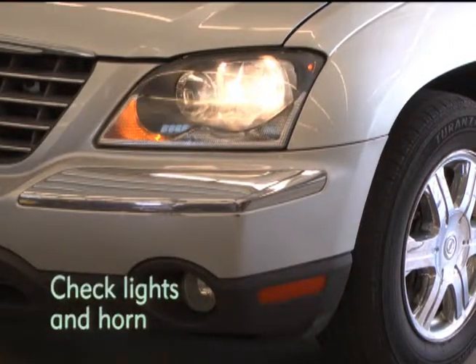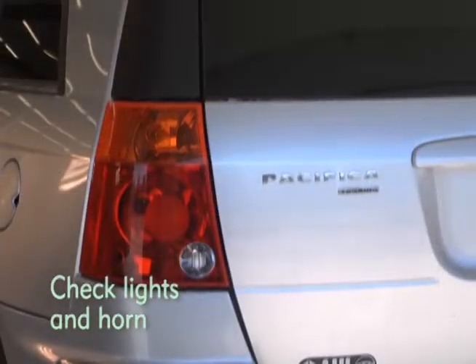Next, check that all the lights, signals, and horn are functional.